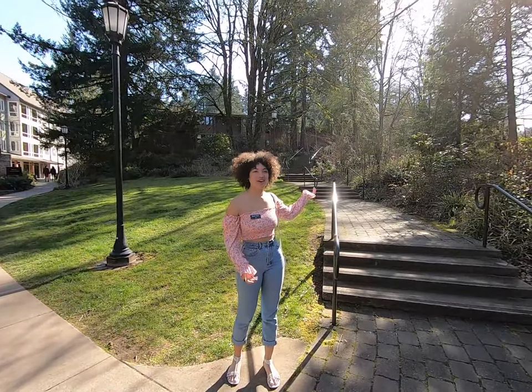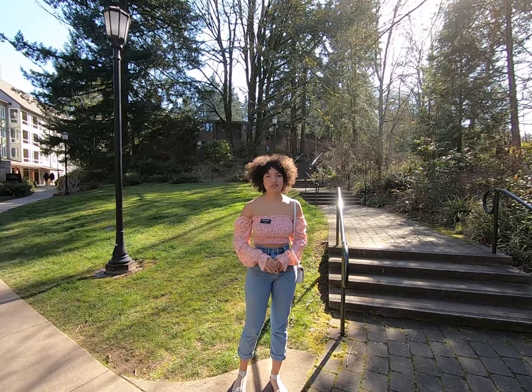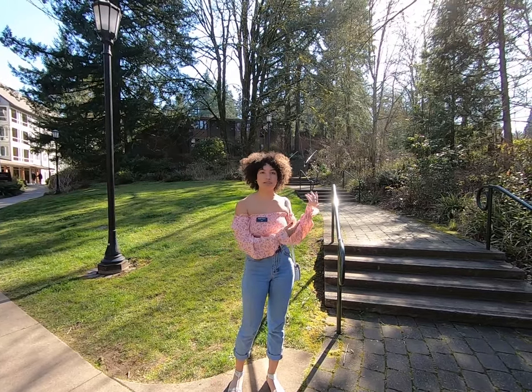To my left we have Hartsfeld Hall. It is made up of four different blocks — A, B, C, and D — and it's open to sophomores and up. It's all quads, so two doubles with a shared bathroom. If you want a little more privacy, this is a good place to go.